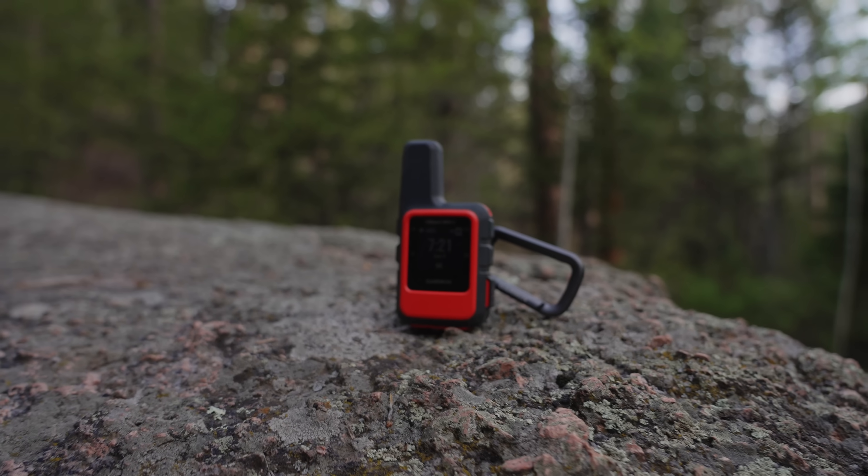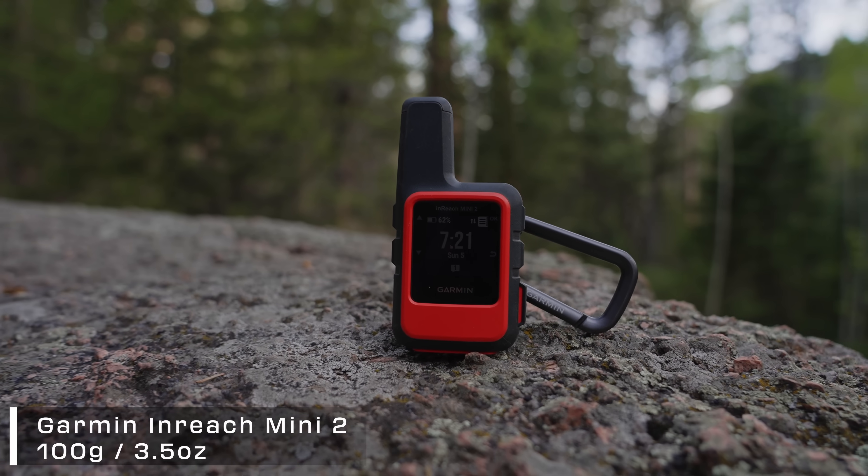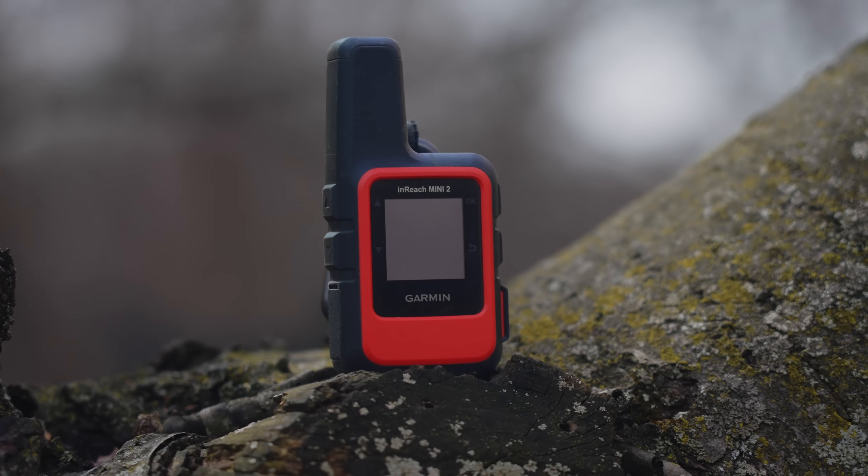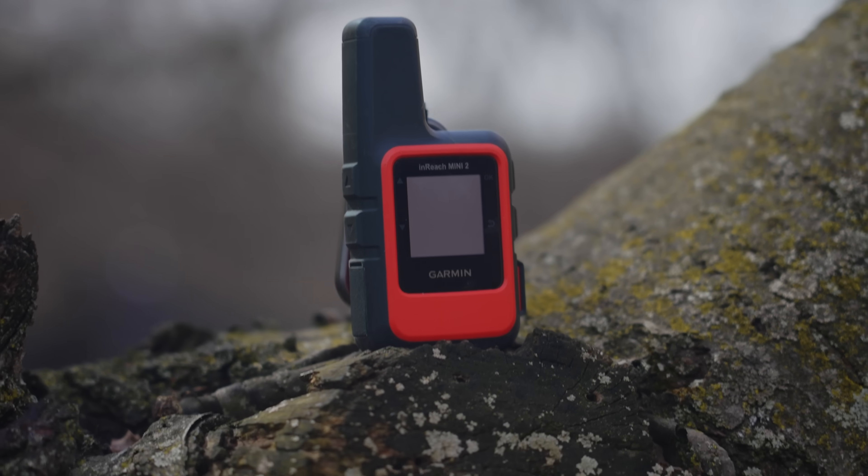The Garmin InReach Mini 2 is just a satellite communicator — very expensive, and not officially on the gadgets list, although it's probably one of my favorites because it keeps me safe. You can push the SOS button to connect with emergency services, and you can text your family.